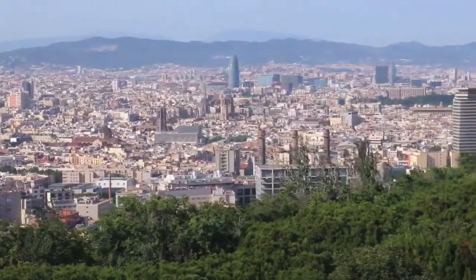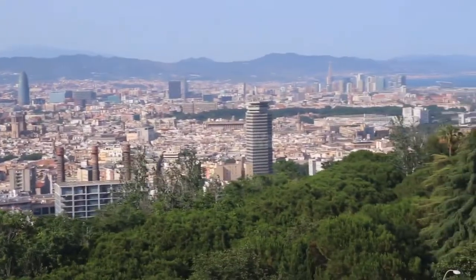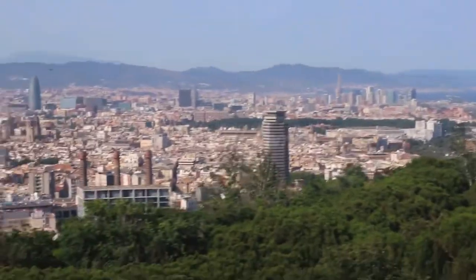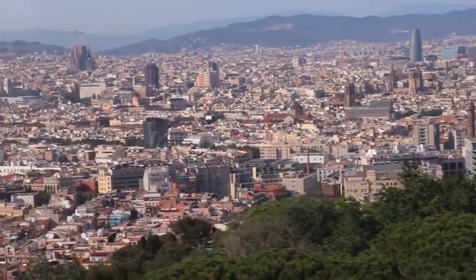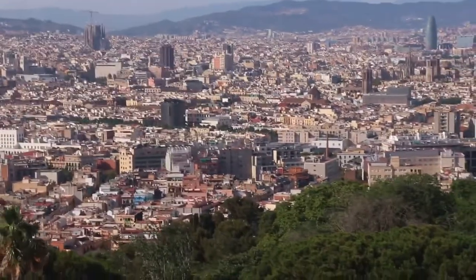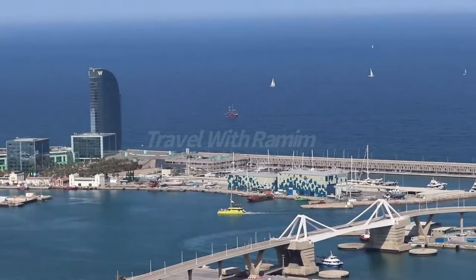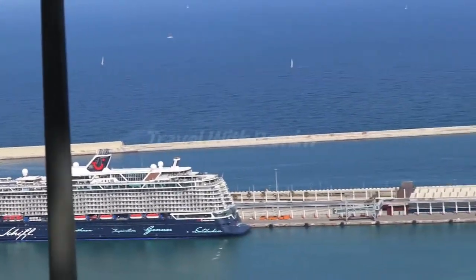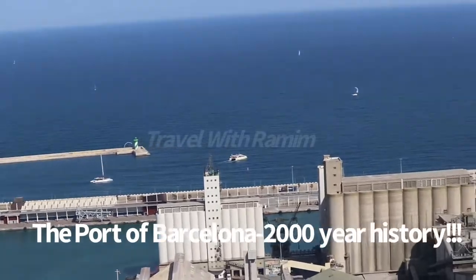If you ask me why visit Montjuïc — Montjuïc is one of the most historic areas in Barcelona, a spot loaded with attractions. The image of the section of the Olympic Games through the city is unbelievable, and you will enjoy the emblematic sites such as the National Art Museum of Catalonia, the Poble Espanyol, and the Magic Fountain of Montjuïc.